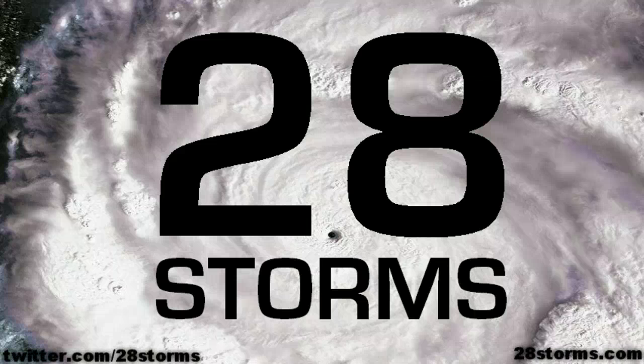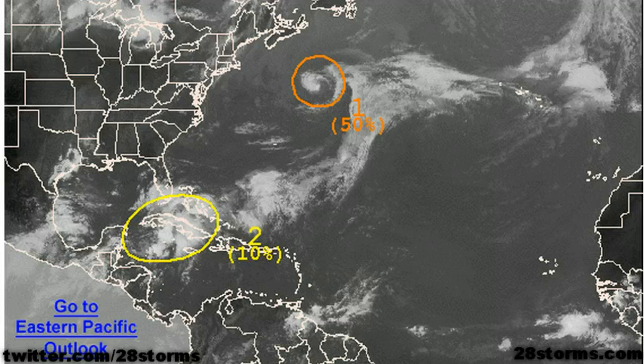This is your 28storms.com Tropics Update on this Tuesday, June 19th. The hurricane center is still highlighting this low to the northeast of Bermuda, but it's moving away from land, so it is absolutely no concern.